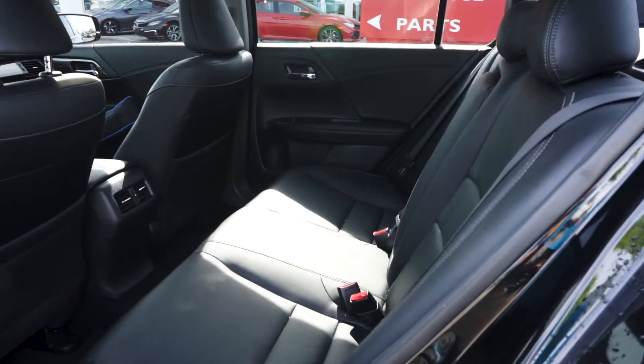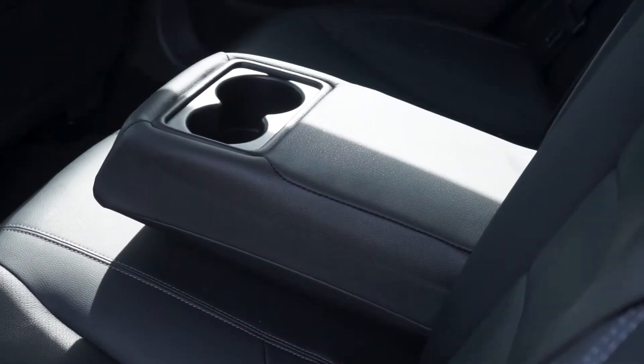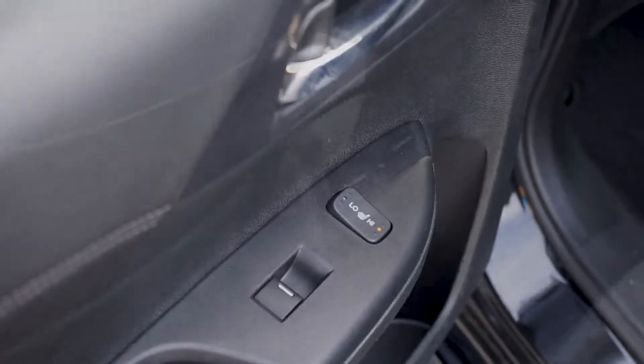In the backseat, you'll notice the premium black leather seats have been well-kept and your passengers have access to a pull-down center console, rear seat warmers, and rear air vents.